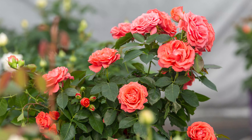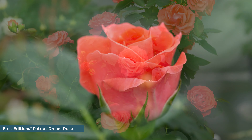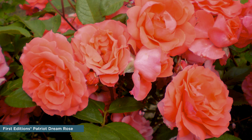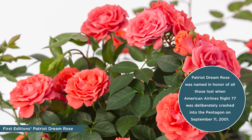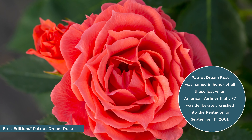First up is Patriot Dream Rose. This vibrant rose boasts dark salmon buds that swirl open to a perfect T-shaped bloom. The vivid flower color really creates a show against that healthy foliage. And beyond its standout appearance, Patriot Dream also offers a pleasant fruity fragrance customers are sure to love.